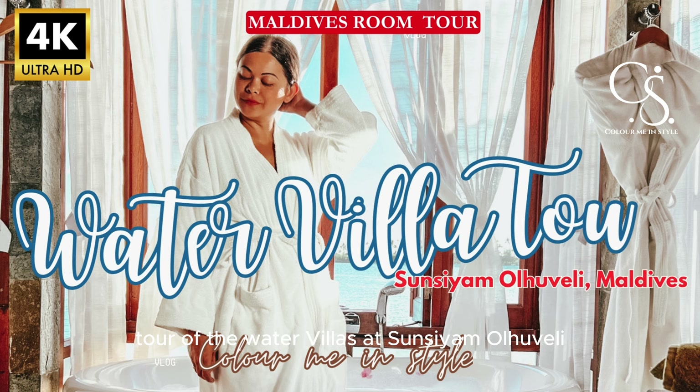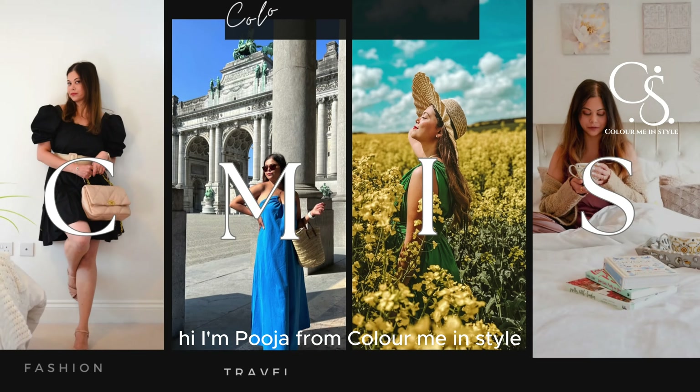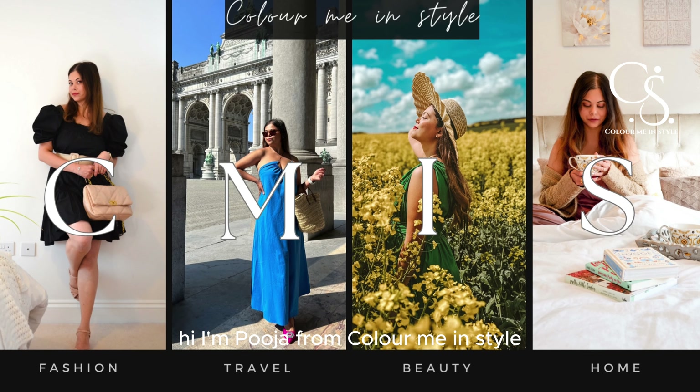If you're looking for a room tour of the water villas at Sun Siam Oluweli in Maldives, then you're in the right place. Hi, I'm Pooja from Colour Me in Style.